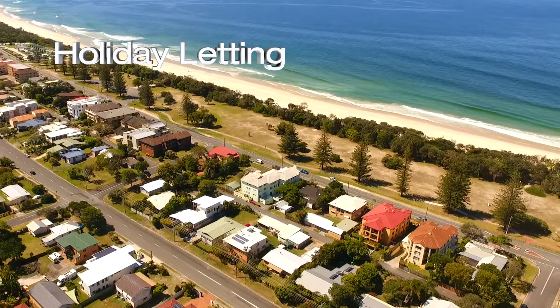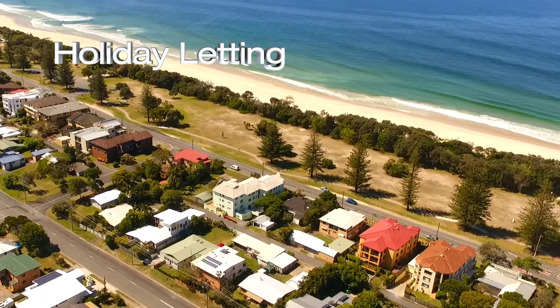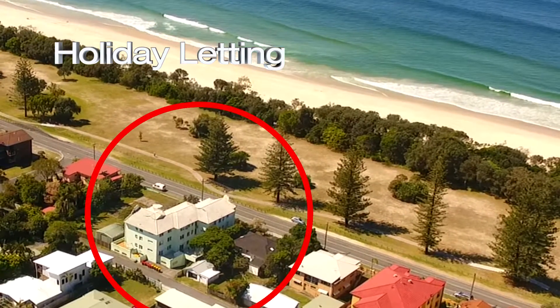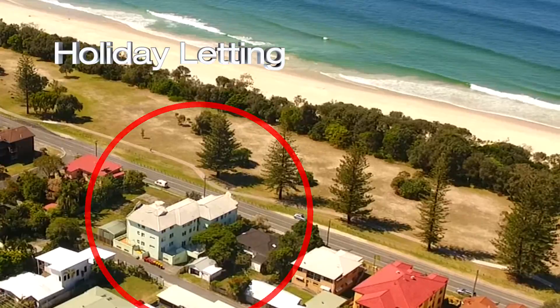Welcome back to another video presentation. This time we're showcasing 228 Marine Parade, Kingscliff. This building is midway up Marine Parade, opposite the park and beach.